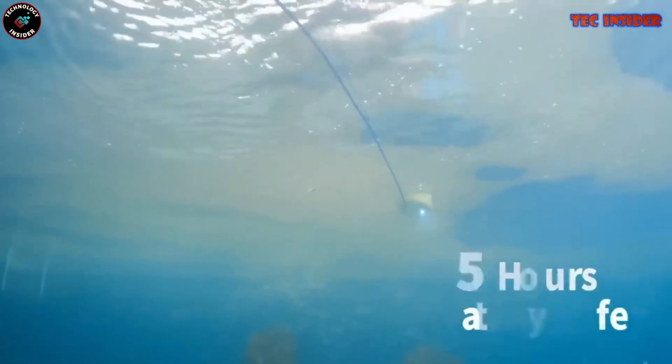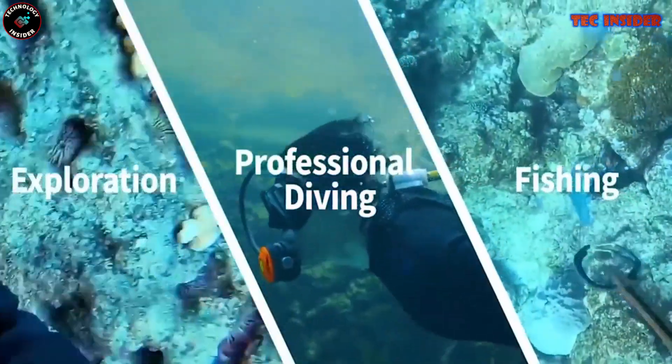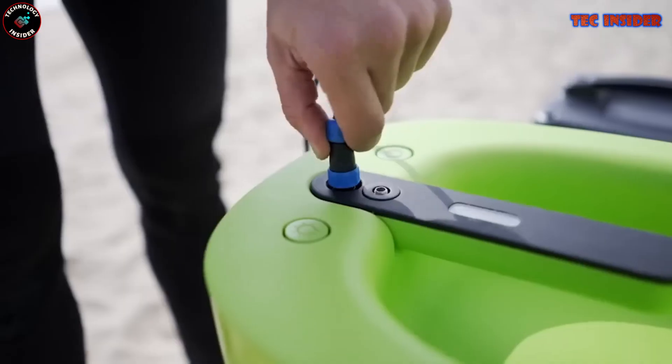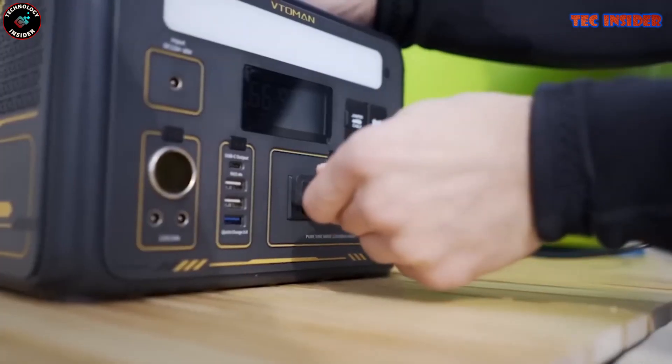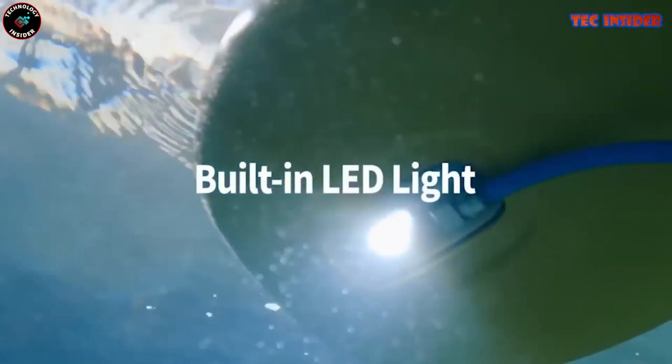The Sea Air is ideal for enjoyable diving pastimes like snorkeling, angling, photography, or aquatic recreation. With a maximum dive depth of 12 meters and a battery lifespan of up to five hours, you'll have an abundance of time to explore the ocean's depths and capture magnificent images and videos.